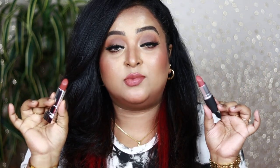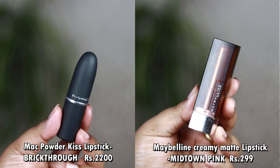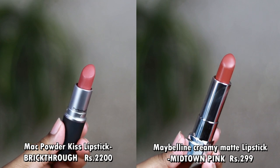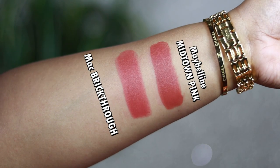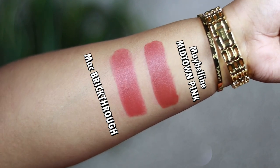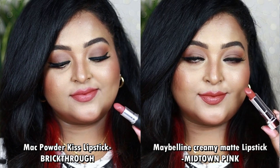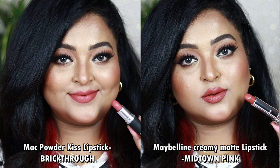The next is the MAC Powder Kiss Lipstick in the shade Breakthrú, which I have on my lips right now — I always carry this in my bag because I love peachy nudes. An affordable dupe is the Maybelline Color Sensational Creamy Matte Lipstick in the shade Midtown Pink. Breakthrú is a beautiful warm peachy nude with browns and a warm undertone. Midtown Pink is also a warm peachy nude with rich warm brown undertone.